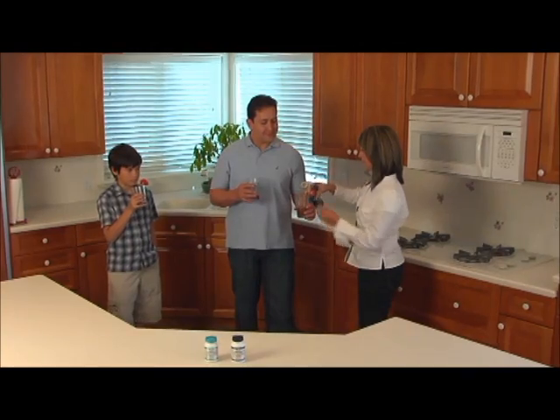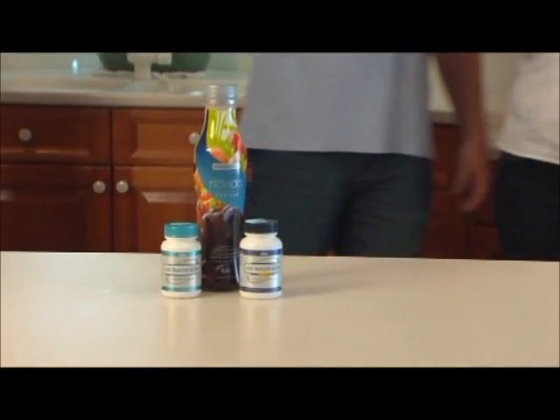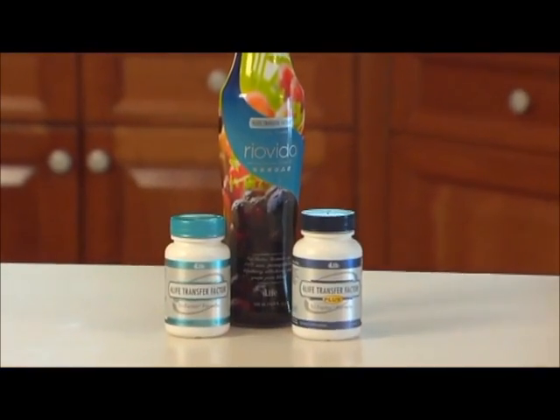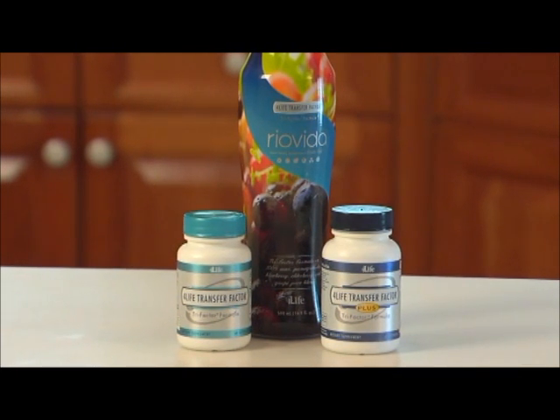Time and again, in study after study, 4Life Transfer Factor stands as a superior supplement, providing the critical immune intelligence that your body and your lifestyle demand. Fortify your first line of defense with 4Life Transfer Factor.